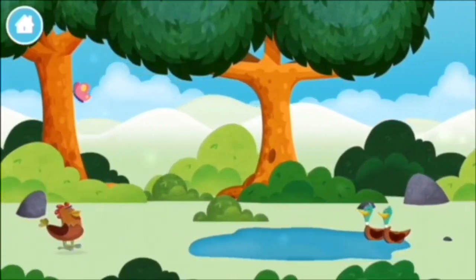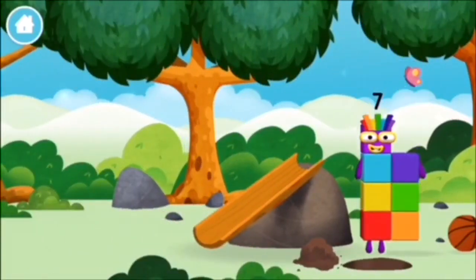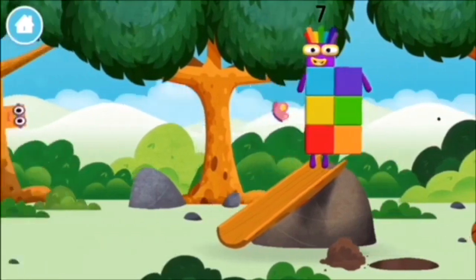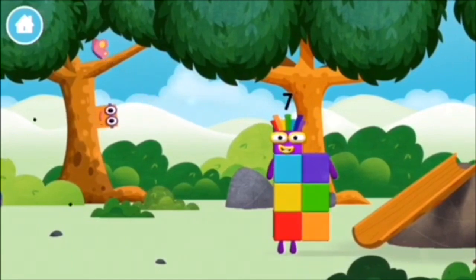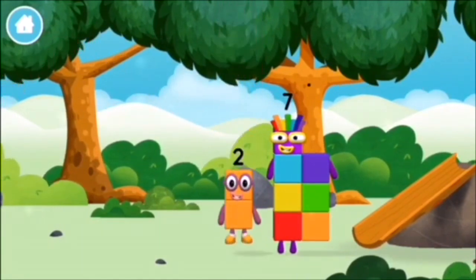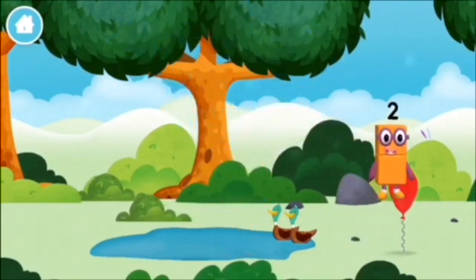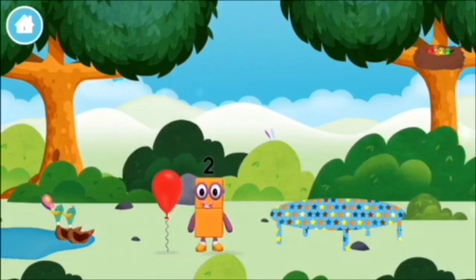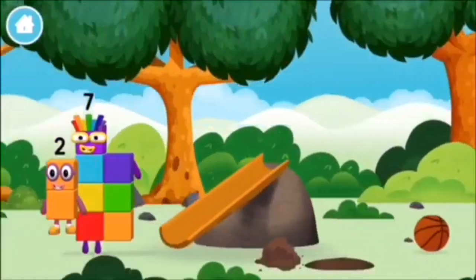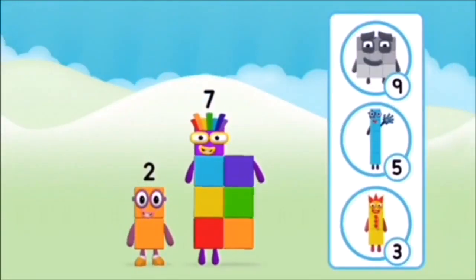Which number block did you find? What number block can you make by adding these two together? Correct! You chose the right answer! Add the number blocks together! 9, 1, 1 plus 9 equals 10. Super! You made number block 10!